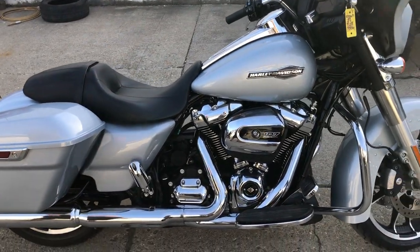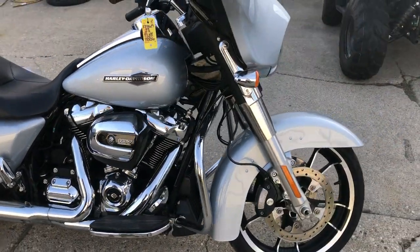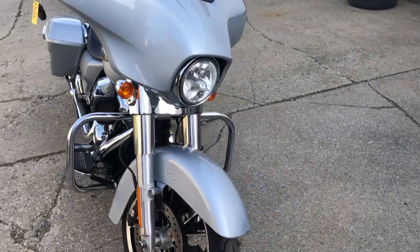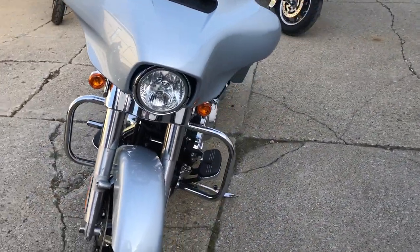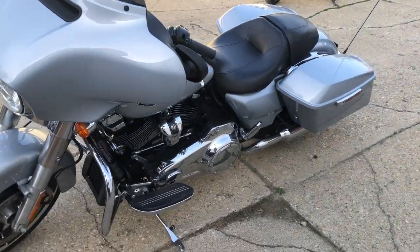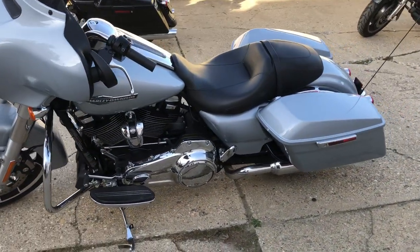Hey guys, Approval Powersports here doing some videos on stuff that just came into the showroom. Check this one out — a 2023 Street Glide. This thing is nice and clean, got the oversized LED screen and Bluetooth navigation system.